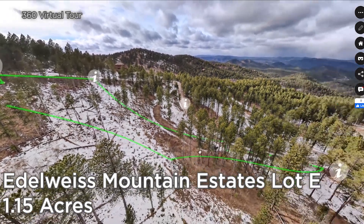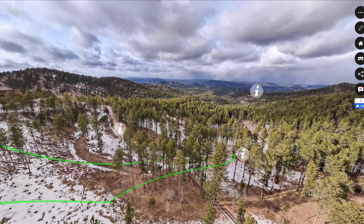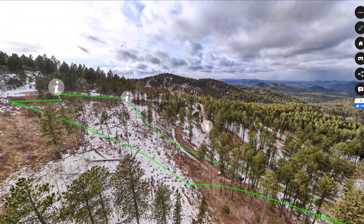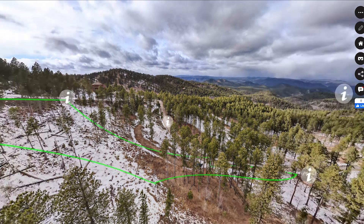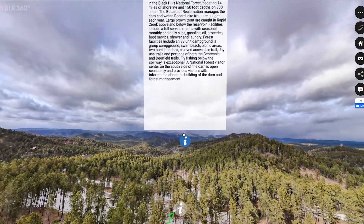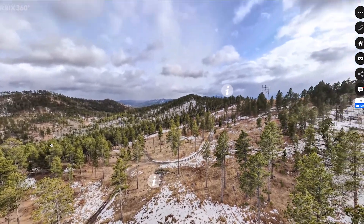Located just 26 minutes from Hill City in the heart of the Black Hills National Forest of Western South Dakota, Lot E of Idleweiss Mountain Estates is currently available for buyers looking to build their dream mountain estate. This property has ready access to power, water, and sewage with two potential build sites along Matterhorn Drive.